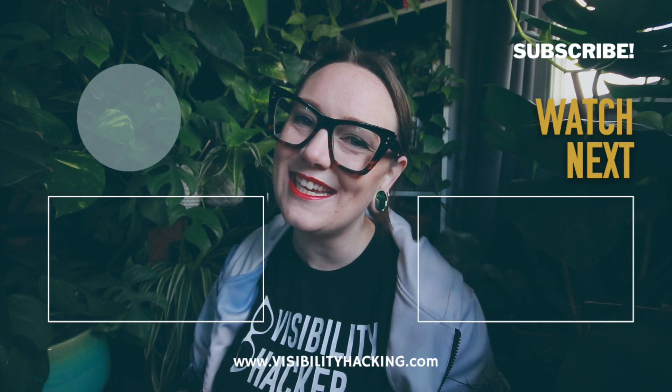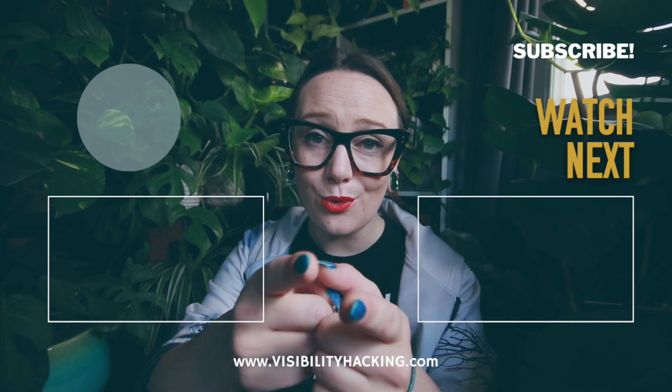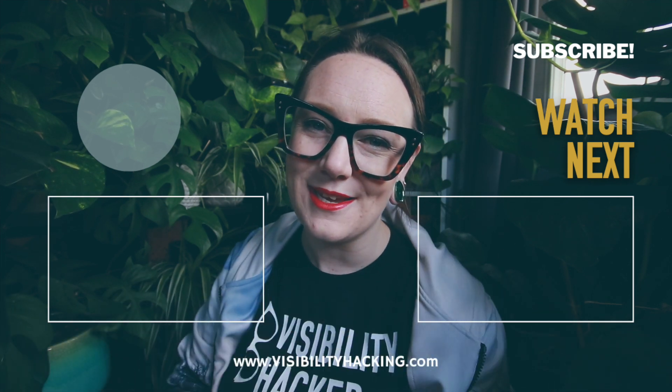I will see you guys in our next video. Until then, remember — this video's great, you're great, I love you, and be excellent to each other.